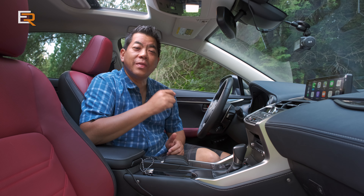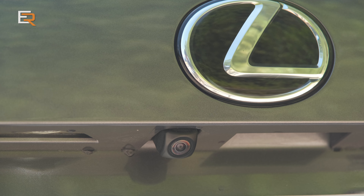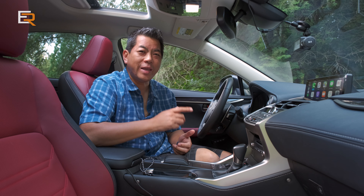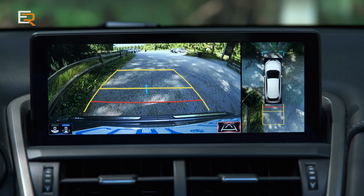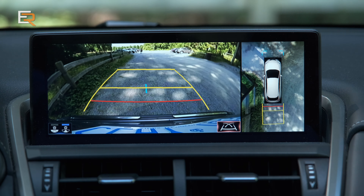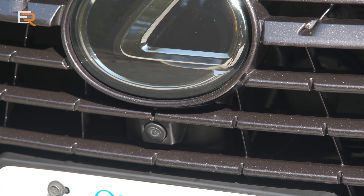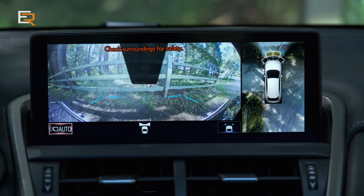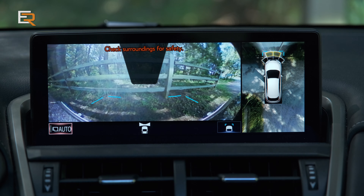Number two: a 360 camera. We're all used to backup cameras now — they're pretty well mandatory on all new vehicles. But having a 360 around-view or bird's-eye view camera makes all the difference in the world. It makes parking easier, you can see the lines from above, and the front camera is extremely handy — especially if you have a lower vehicle or a sports car with a low spoiler, coming up to a curb.